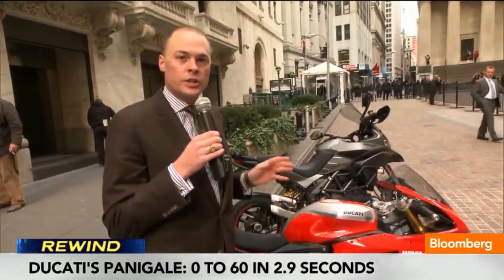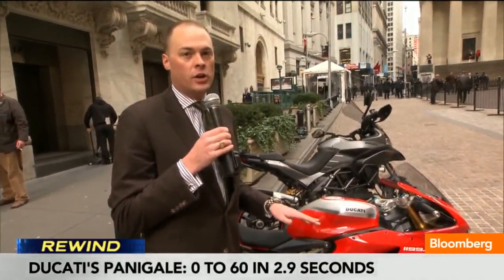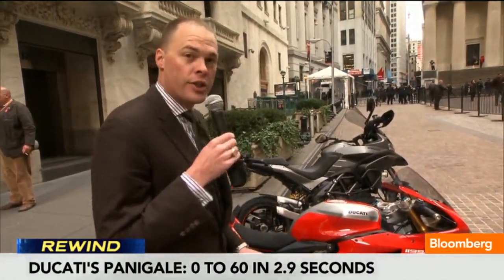195 horsepower, it weighs 364 pounds dry. That's a power-to-weight ratio of well over 1 to 2, so it's better than a Formula 1 race car — and all that for under $30,000.